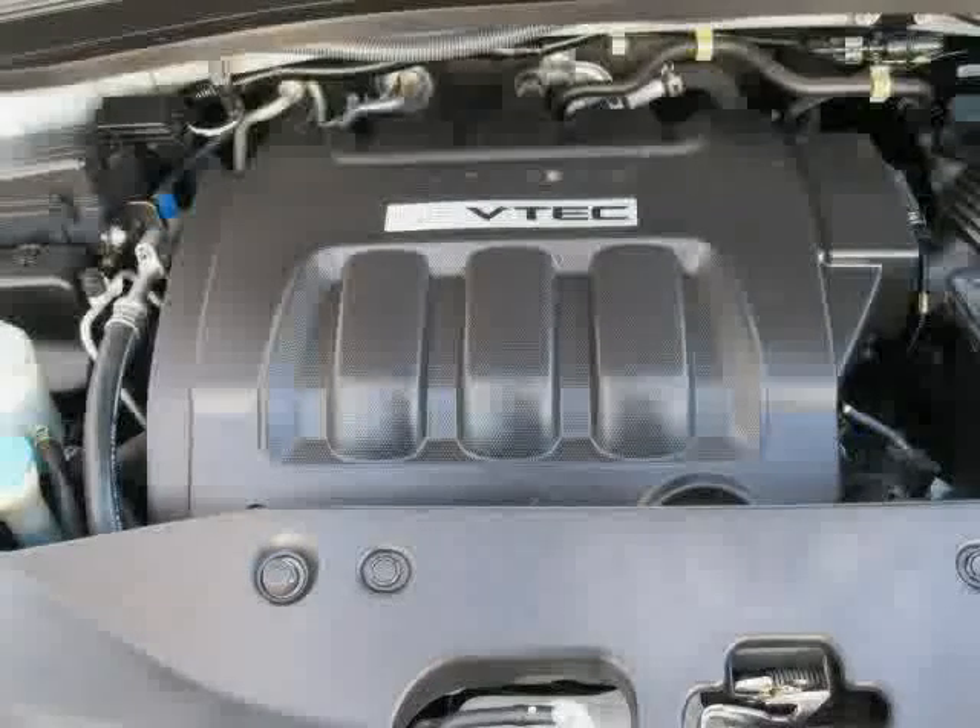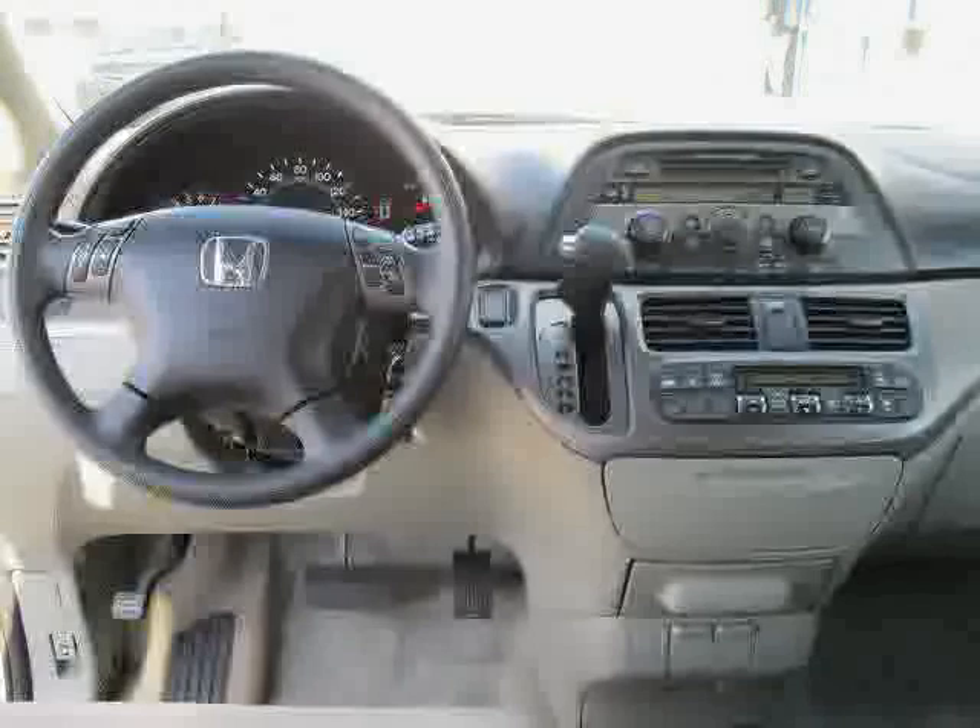Driven with care for 76,683 miles, makes this Odyssey an easy choice for you.